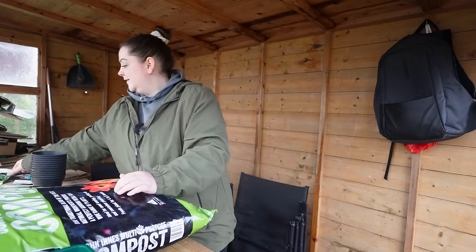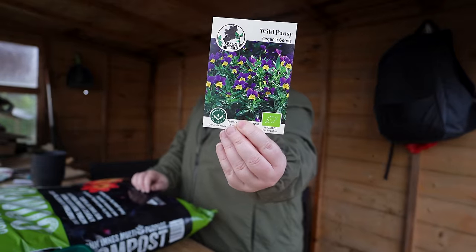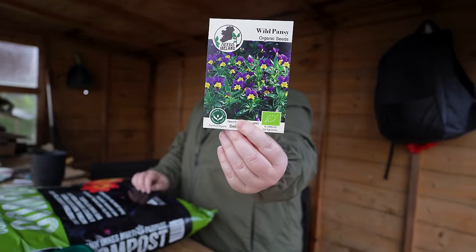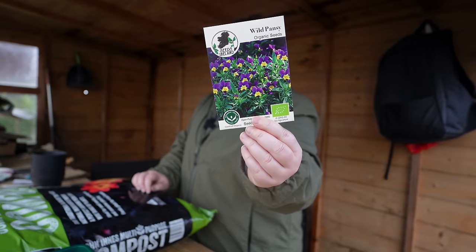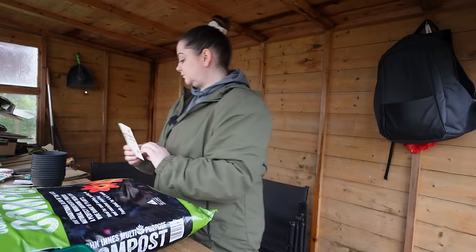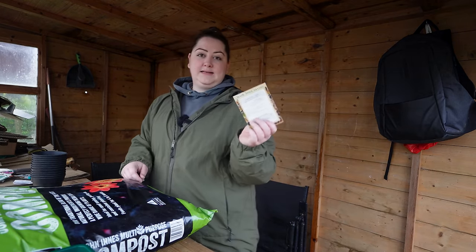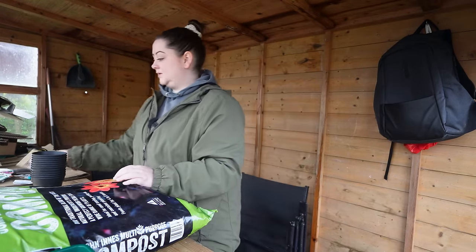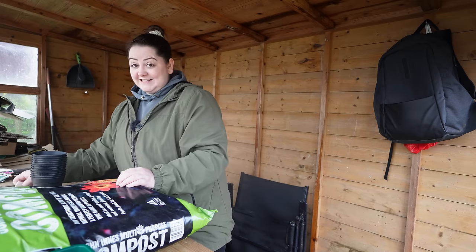I'm going to sow some more flowers. I have some wild organic pansies from Seed Island — aren't they such nice packaging? I was going to sow leeks but I forgot to bring a pot; I normally put leeks into a big pot and sow on top, so I'll sow those when I get back home. So I've got the chillies.